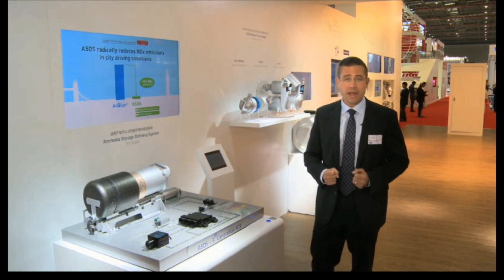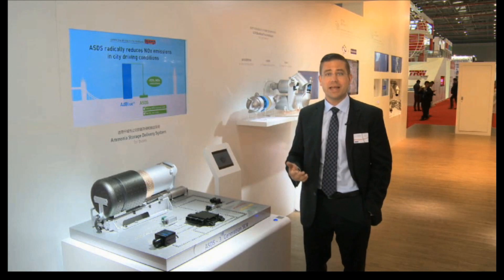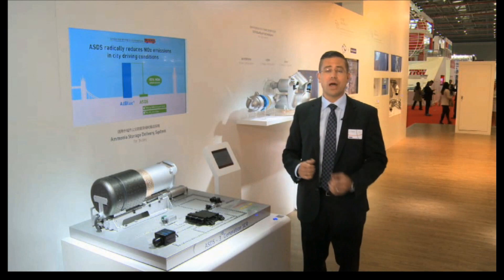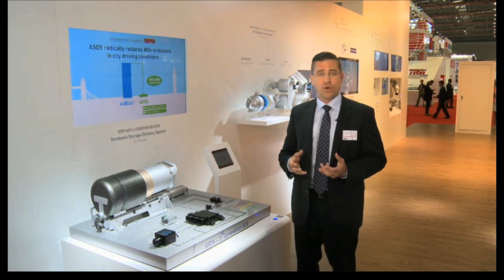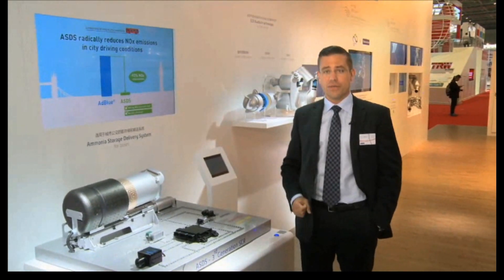Diesel engines are the main engines in the commercial vehicle market, so the problem of emissions is significant. The ASDS, Advanced Storage and Dosing System for Ammonia, is a breakthrough in this area, especially for low temperature drive cycles in cities with city buses or delivery vehicles.